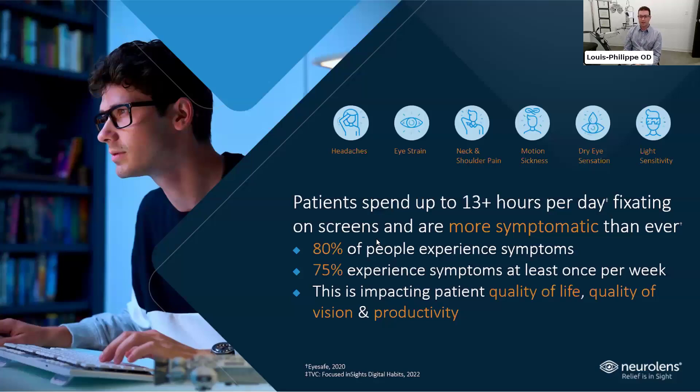Patients spend up to 13-plus hours per day looking at screens, and patients are more symptomatic than ever. They're suffering from headaches, eye strain, neck and shoulder pain, motion sickness, dry sensation, and light sensitivity. All those symptoms are experienced by 80% of patients who spend time on the computer, and three quarters of those patients feel it at least once a week. It has a big impact not only on quality of life, but it slows down productivity at work.